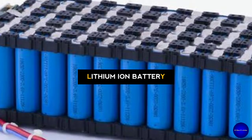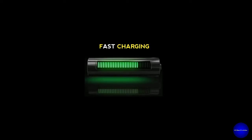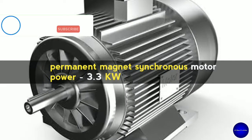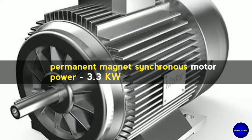Technically speaking, it has a superior lithium-ion battery and enhanced motor performance with fast charging. Regarding performance, it has a PMSM — Permanent Magnet Synchronous Motor — with a power of 3.3 kW and a peak power of 6 kW.